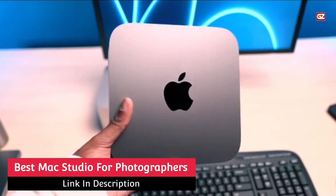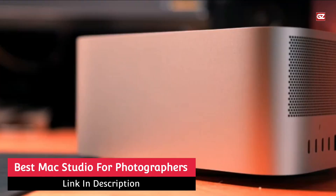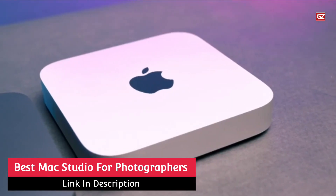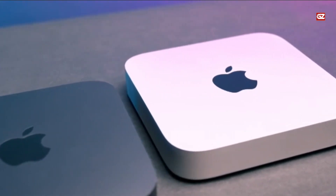Best Mac Studio for Photographers. Last week, Apple introduced the Mac Studio, a new computing device that more or less splits the difference between the company's existing Mac Mini and Mac Pro desktops.